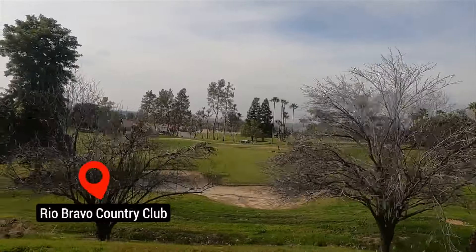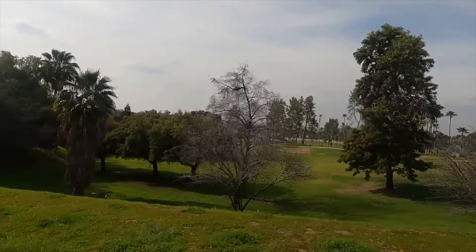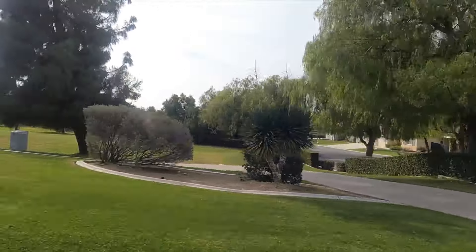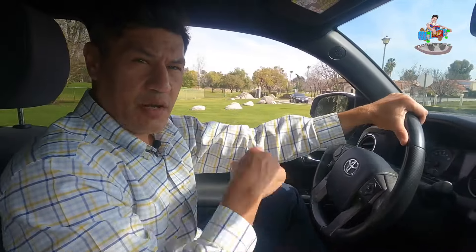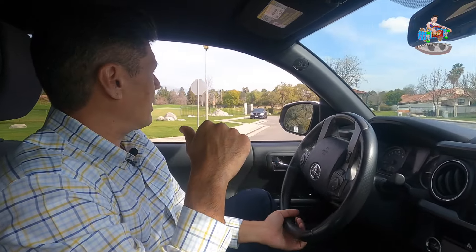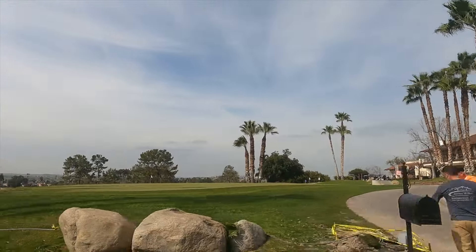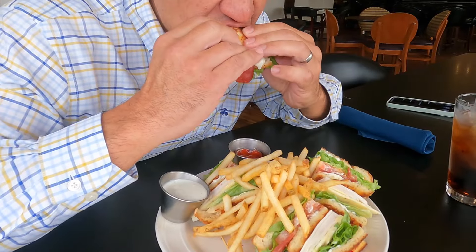Next stop: Rio Bravo. A lot of people talk about it but never go out and explore. It's one of the top golf courses in all of Bakersfield. When you pull up to Rio Bravo and you're not a member, just tell them you're coming for lunch or dinner - and the food here is pretty amazing. We're going to have lunch so you can see what the food is like.